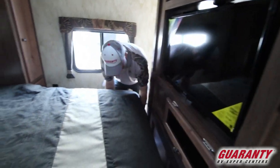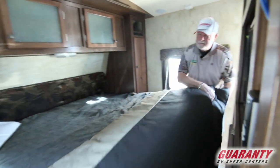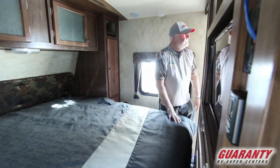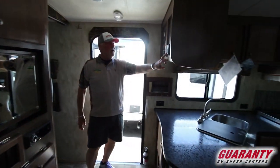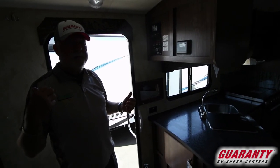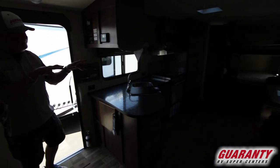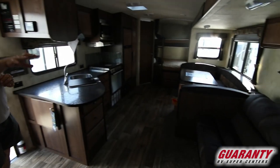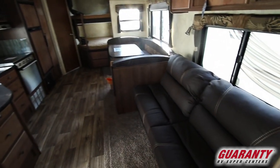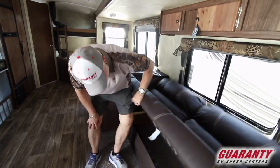We do have storage into the bed. Full pass-through across the front, which I'll show you outside. The solar charger is already in — panels installed up on top of the air conditioner. You can add another solar panel if you so desire. Storage underneath the U-shaped dinette as well as the jackknife sofa that makes down, and there's a nice little storage area right down here — easy to get to.